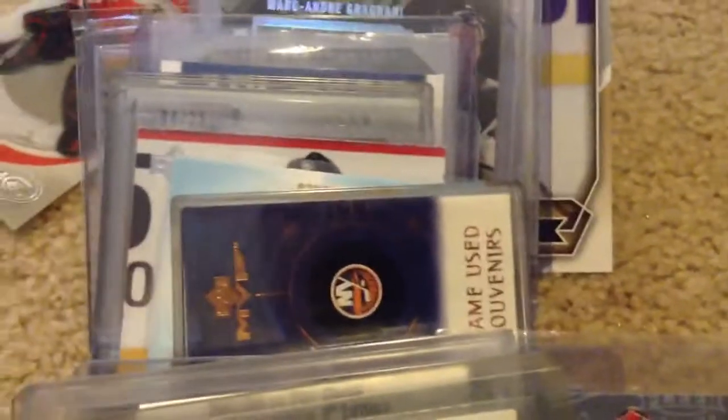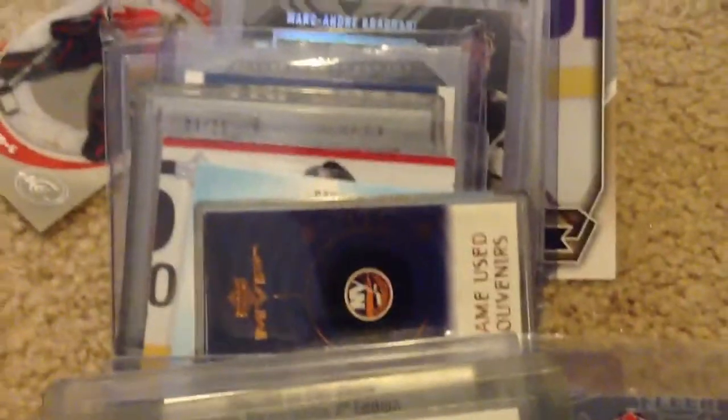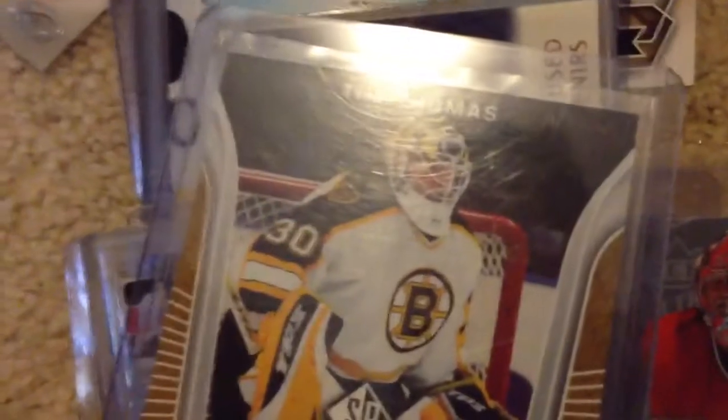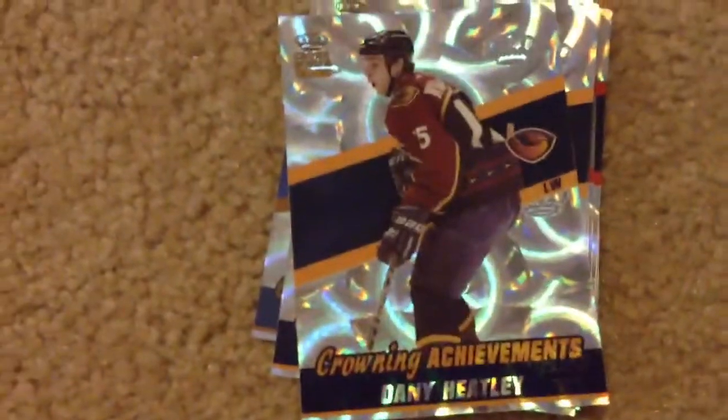Those are my hockey cards — I have a ton more. I have a bunch of small stuff, like a Thomas jersey and collections of the Rochester Americans. But oh, by the way, I also have this set right here — it's Crown Achievements.